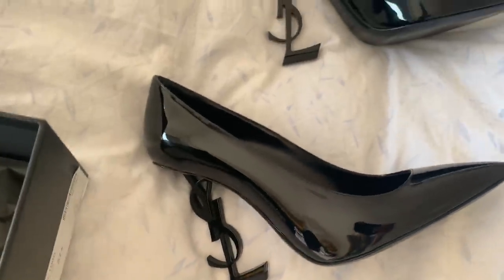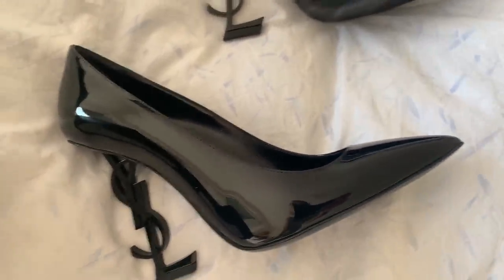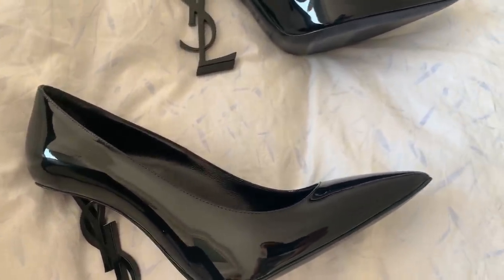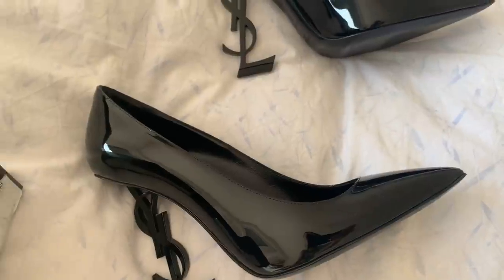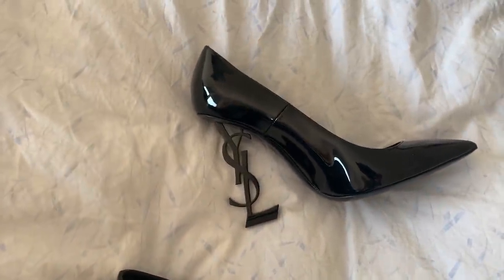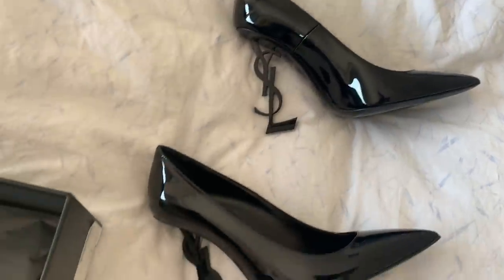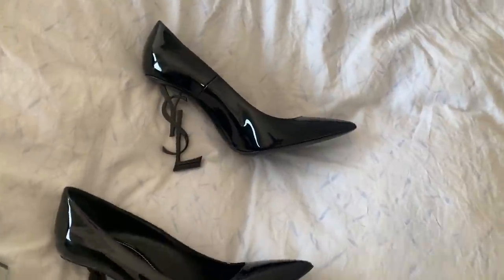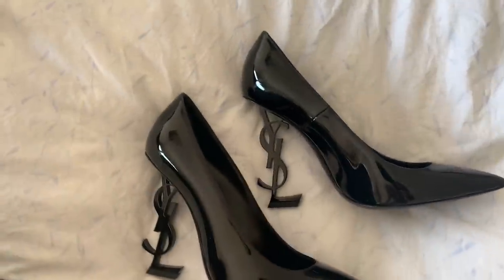I would advise that if you have a wider foot, take half a size bigger. If you like your shoes snug and your foot is not too wide, just take your usual size and you'll be just fine.